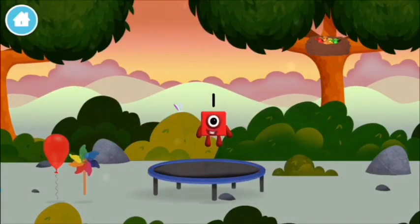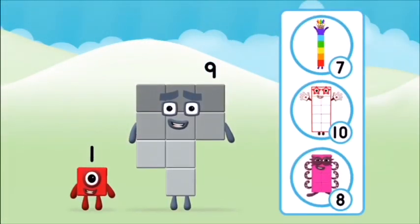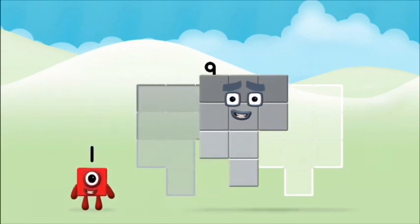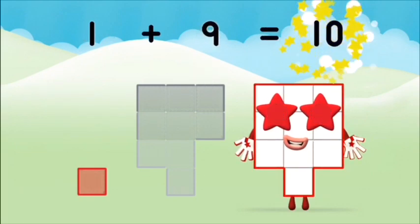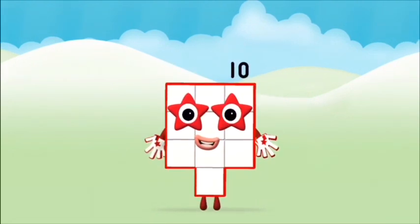A windmill! A windmill! Which number block do you think adding these together will equal? Well done! You were right! Now can you add the number blocks together? Nine plus one equals ten! Great! You made number block ten!